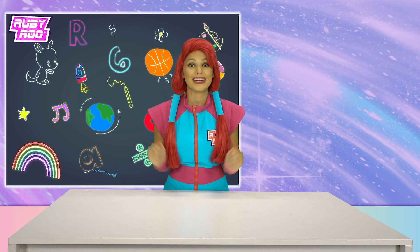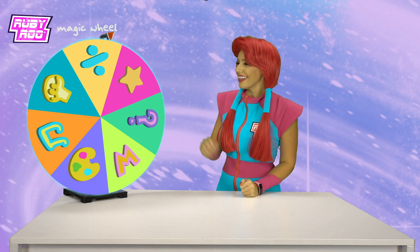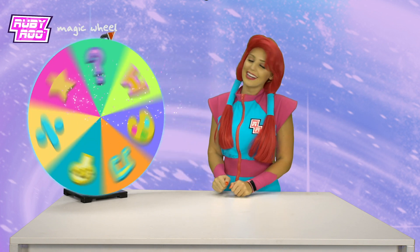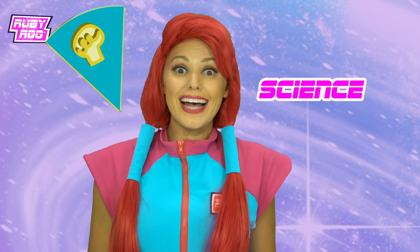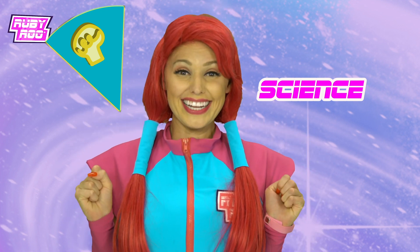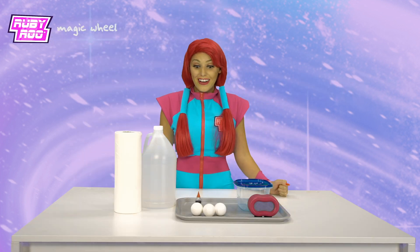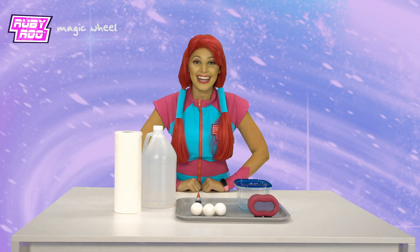Well, hello everybody! I'm Ruby Rue here with my good friend Ruebit, and we're back and we're excited to learn some fun new stuff with the magic wheel. Ready Ruebit? Here's the magic wheel. Let's give it a spin. Science! Oh boy, this is going to be so much fun. I love science experiments. Look at all these items — I wonder what we'll be making today in our science experiment.